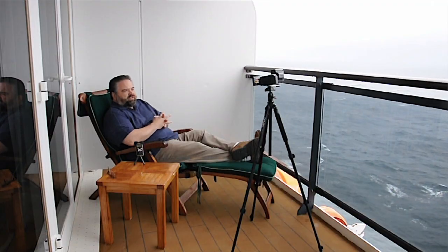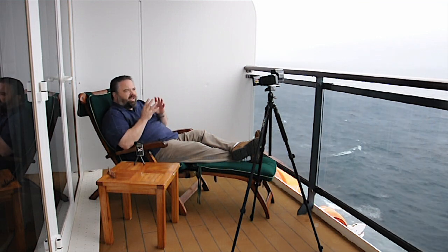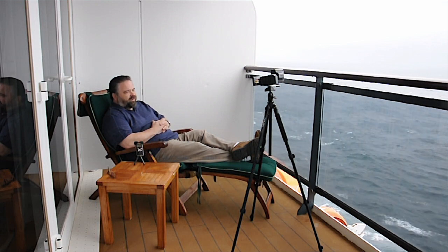This transatlantic crossing for me has tremendous meaning. It's been a very special opportunity for me to share this experience with my wife. For those who are watching this video series who are well-traveled — you've been there, done that — but you have not done a transatlantic crossing on an ocean liner. I want to encourage you to give this a try.